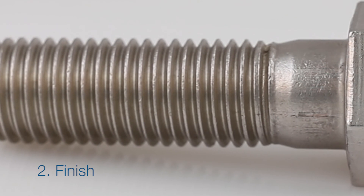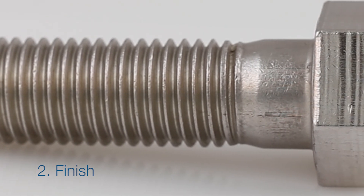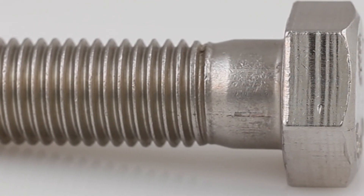Finish. Close inspection can reveal a very fine brushed pattern and is satin to the eye and touch.